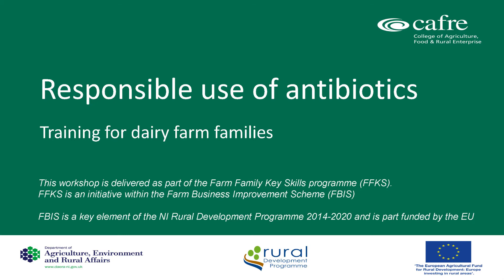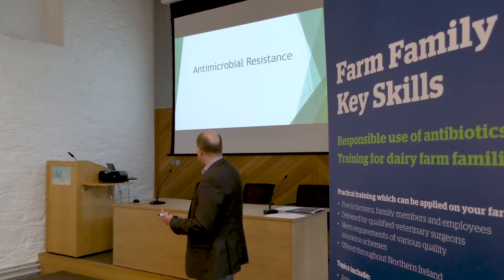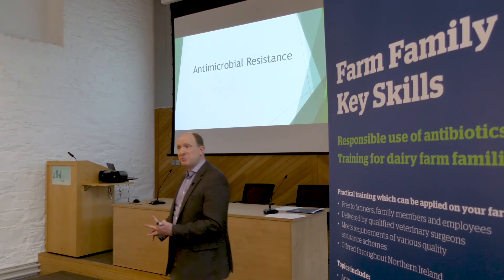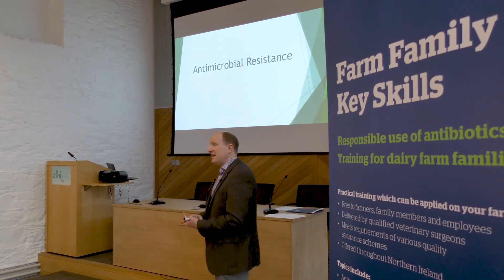There are really three reasons why we're having this meeting. The first is antimicrobial resistance, the second is public perception, and the third is residues.